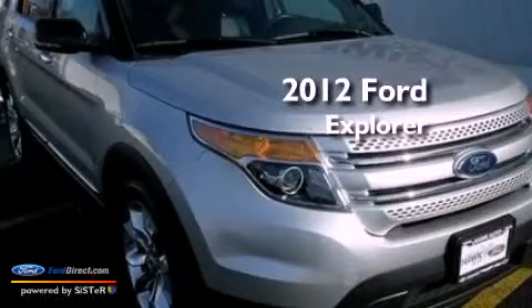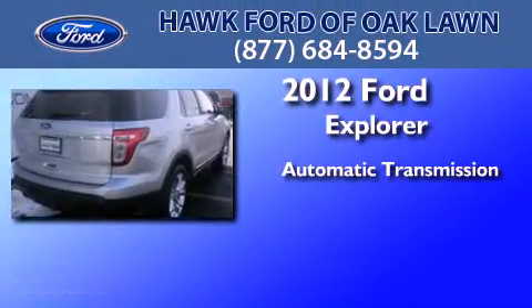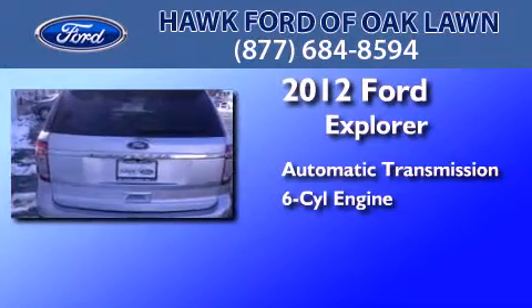This is a certified pre-owned 2012 Ford Explorer. This SUV has an automatic transmission, a 3.5-liter V6, and the added safety and control of four-wheel drive.